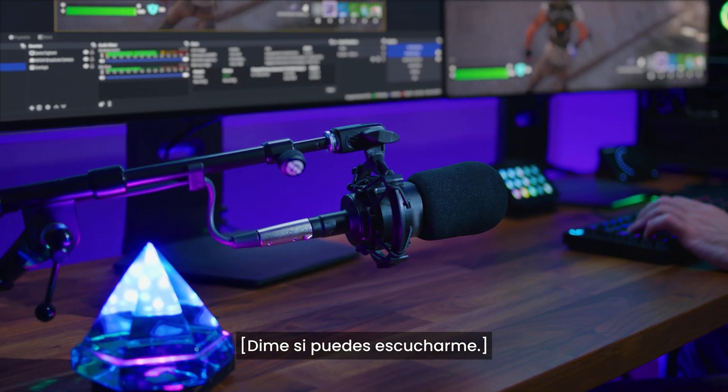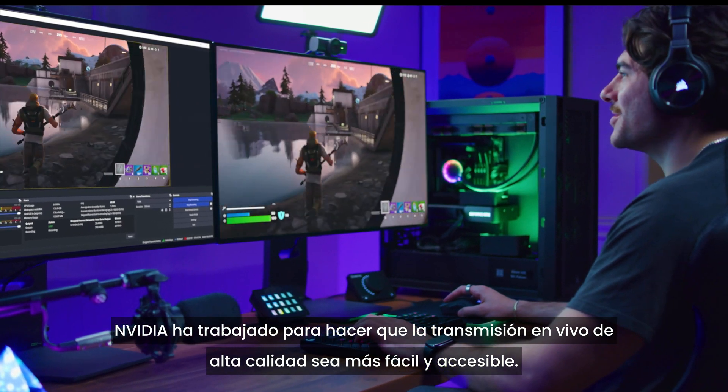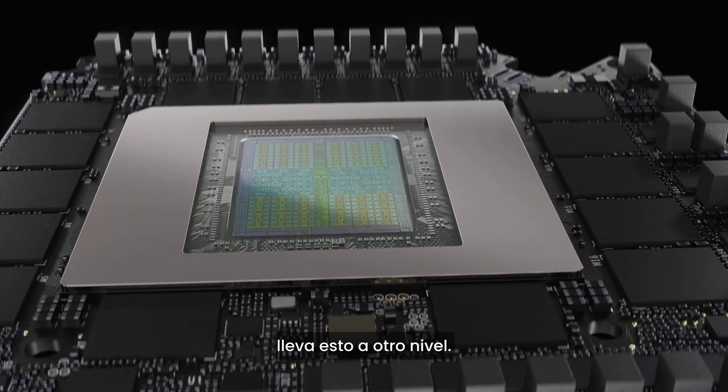Let me know if you can hear me. Hopefully everything looks good. NVIDIA has been working to make high-quality live streaming easier and more accessible, and the GeForce RTX 50 series takes that to another level.